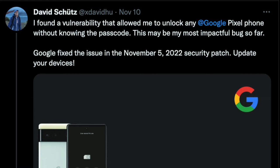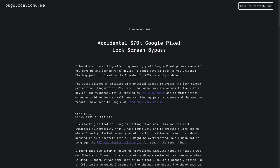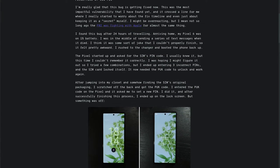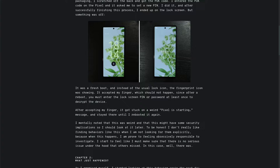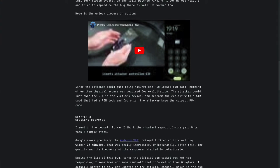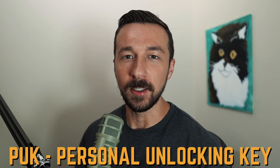On November 10th, 2022, I saw a tweet circulating from someone named David Schutz that he had found a vulnerability to unlock any Google Pixel. He did a great write-up on his blog, including the timeline when he disclosed it to Google, explanation of how he found it, the code logic it exploits, a demonstration video, all of which I will link down below. The vulnerability exists in the way that the SIM card is unlocked on Android OS using the PUK code, which I will explain a little bit more later.